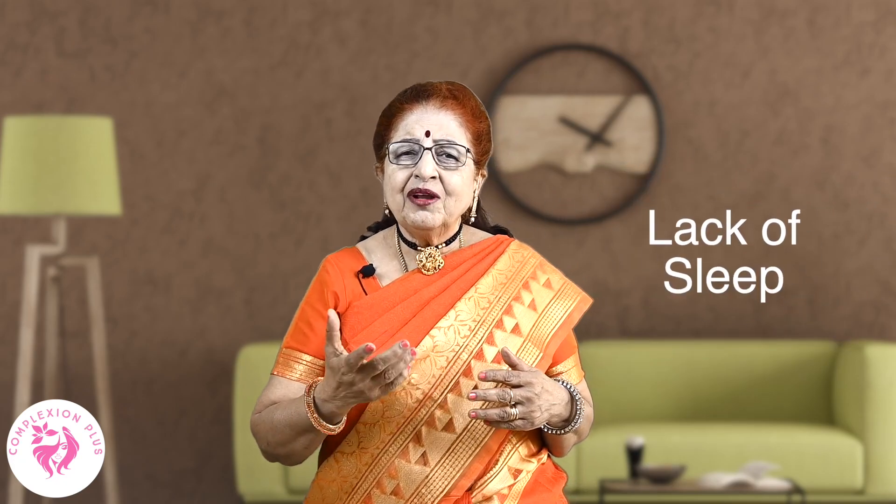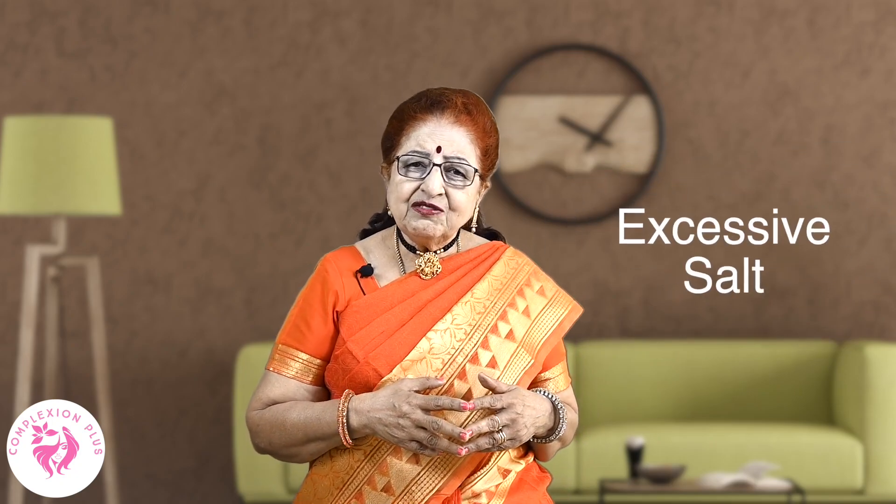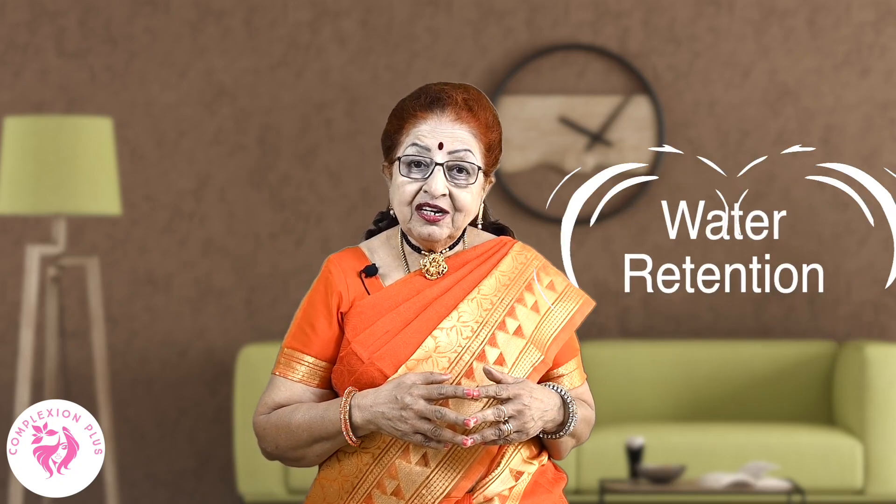First, puffy eyes give a tired look. It can be caused by stress, lack of sleep, allergy, or excessive salt intake.